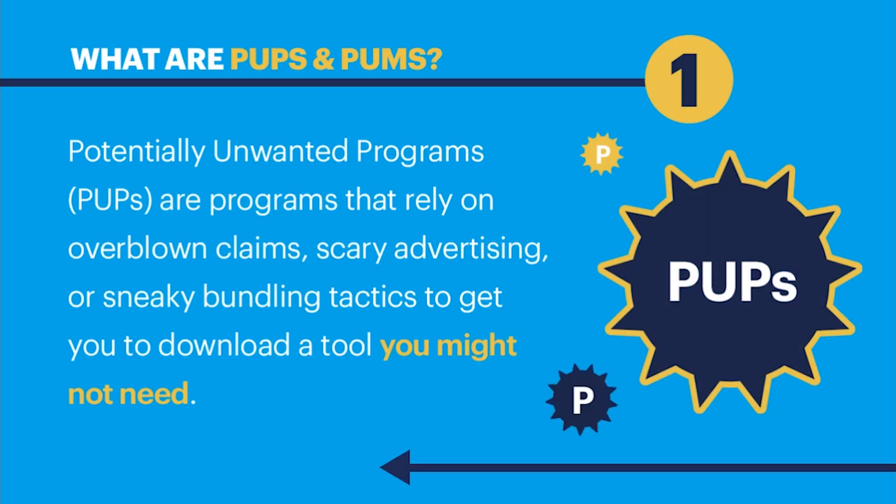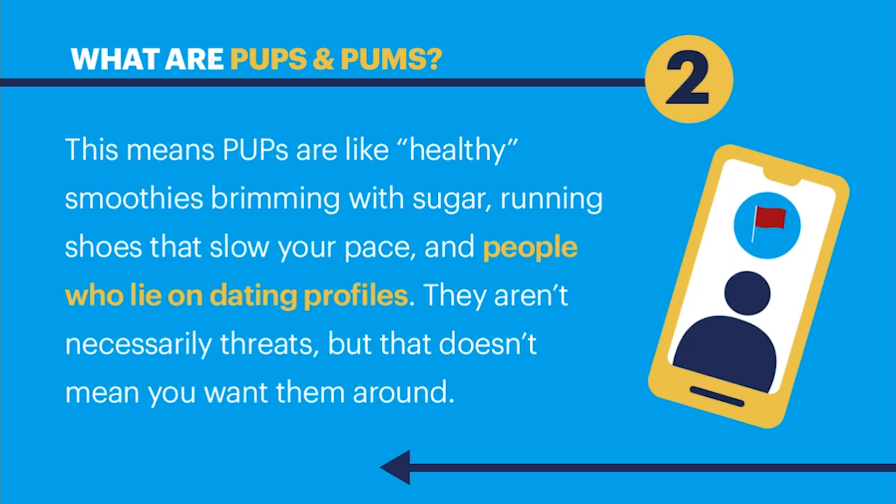Potentially Unwanted Programs are programs that rely on overblown claims, scary advertising, or sneaky bundling tactics to get you to download a tool you might not need. This means PUPs are like healthy smoothies brimming with sugar, running shoes that slow your pace, and people who lie on dating profiles. They aren't necessarily threats, but that doesn't mean you want them around.